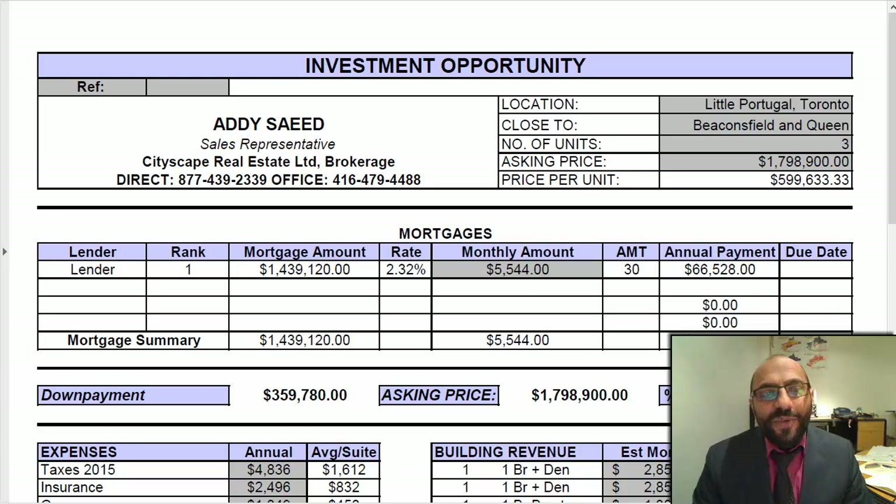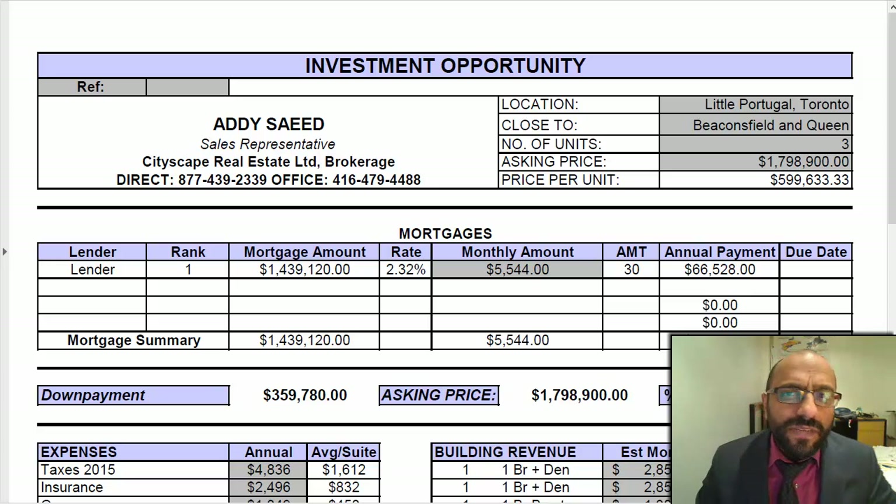Hi there, Addy here with a great new property we have listed. It's located in Little Portugal. It's a triplex — a legal duplex to the basement apartment, has separate entrances, is fully renovated from top to bottom, and is generating good returns.